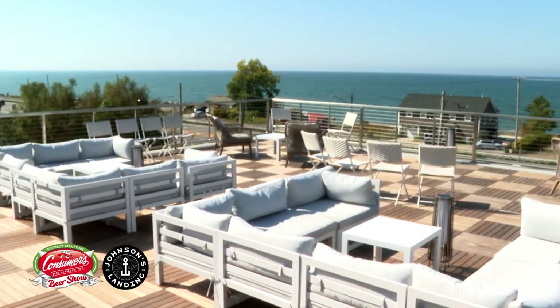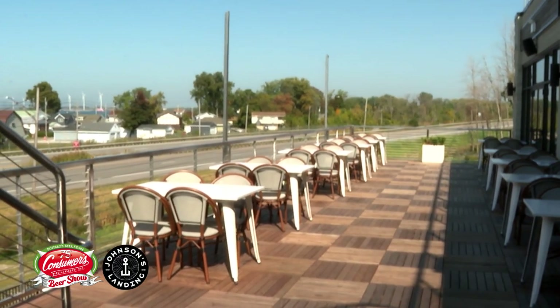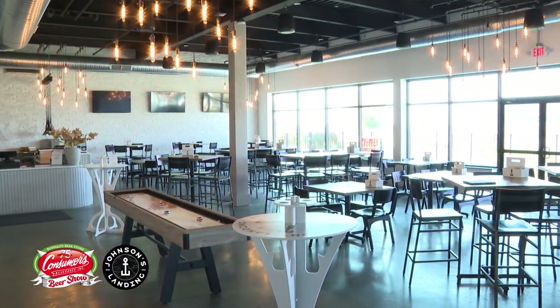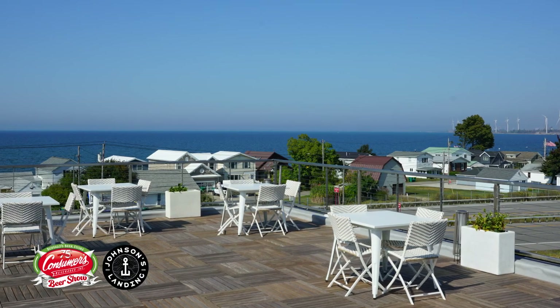What you haven't seen yet is they have some phenomenal patio space as well as the gorgeous inside that we're in. So we're a three-story brewery with the roof included. We have two different patio setups here, two different stories of restaurant with full dining. We are up on the upper level and right over there is a gorgeous waterfront view. You can't beat this and the inside is stunning.